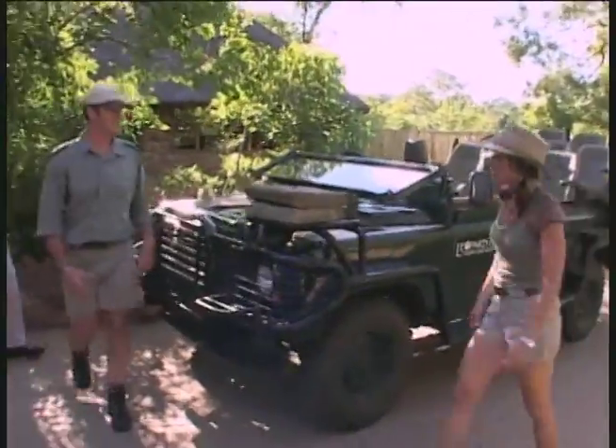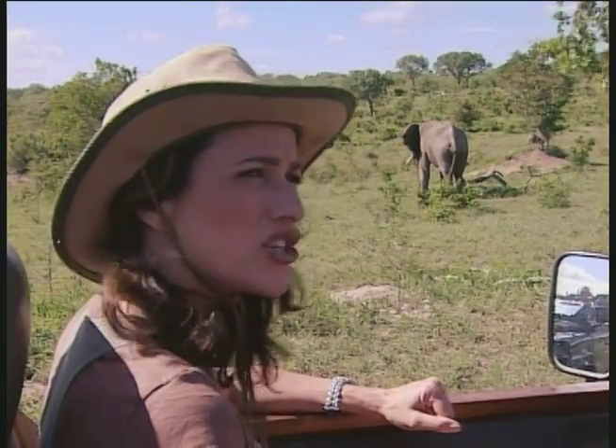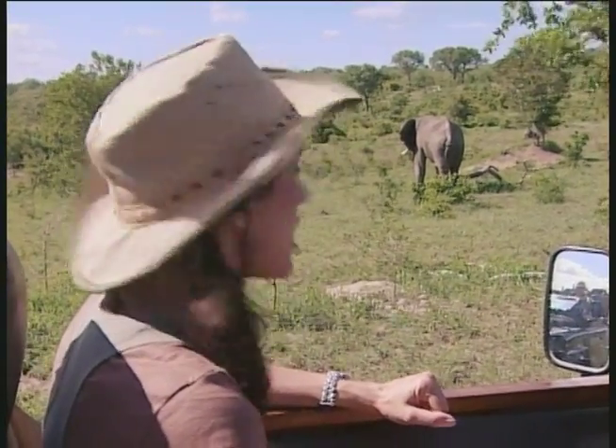Hi. Hi there, Jennifer. My name's Ryan. Hi Ryan, are you my game ranger? It's 13,000. 13,000 pounds? Yeah. That's a lot of elephants.